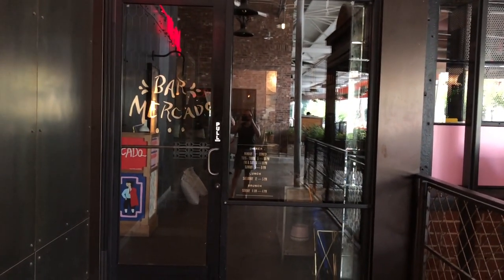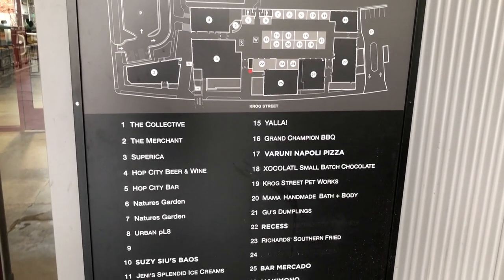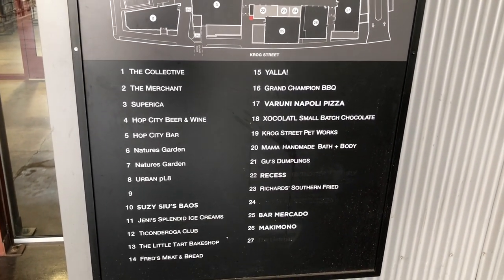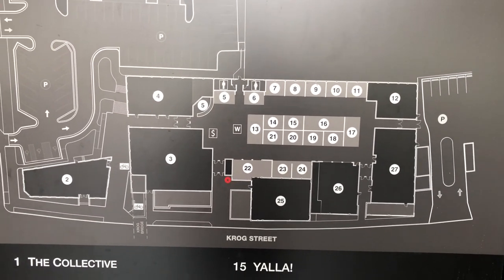Also right beside Bar Mercado on the exterior of Krog is this map — like a self-help map, kind of like at a mall — where you can actually see where everything is located in the market. It's really helpful.